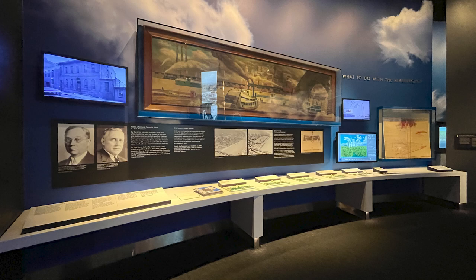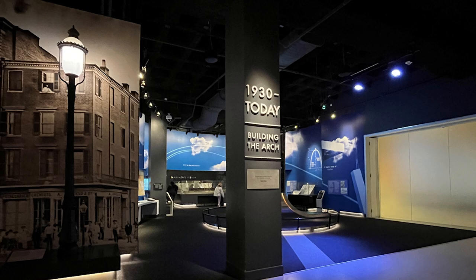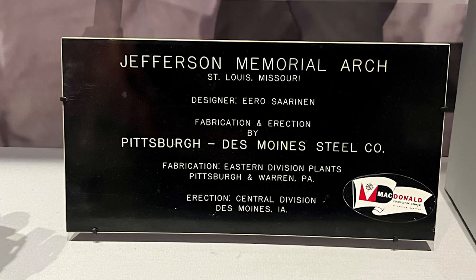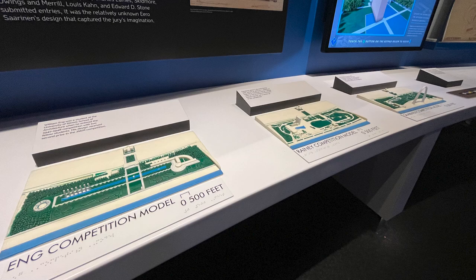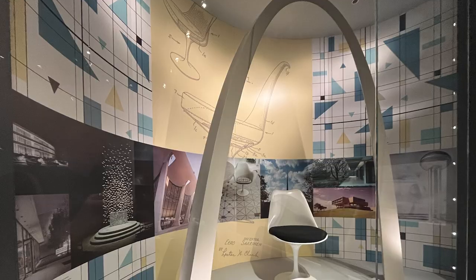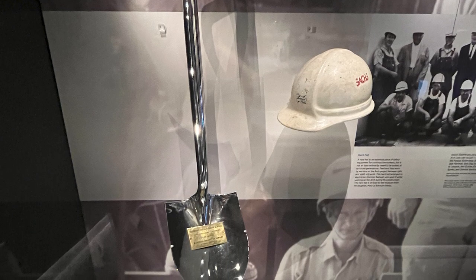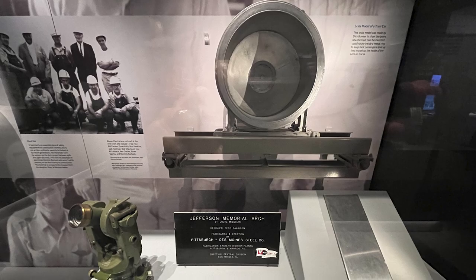1930 to today — building the arch. This was also an exceptional section of the museum. Architect Eero Saarinen reshaped the field of architecture with his daring designs. The Gateway Arch Project launched his solo career in 1948. As with the arch, his designs often required state-of-the-art engineering. There was a competition and he won the Jefferson Memorial Arch, St. Louis, Missouri. Items included in the displays were the 1959 ceremonial shovel, an arch electrician's hard hat, a lunchbox used by an iron worker, a scale model of the tram car, and so much more.